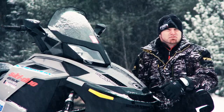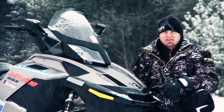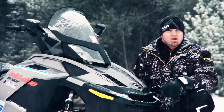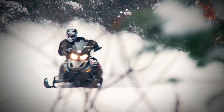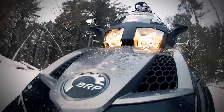Combine that with an extremely low engagement RPM and you've got a sled that feels jumpy. It's real, it's true, it exists, and we don't like it. But we do love everything else about this motor. Once you're rolling, the lag becomes a non-issue. So on those long poles, all you have to think about is the bellowing four-stroke torque you have under your hood.